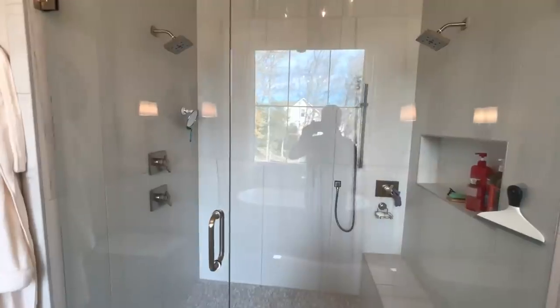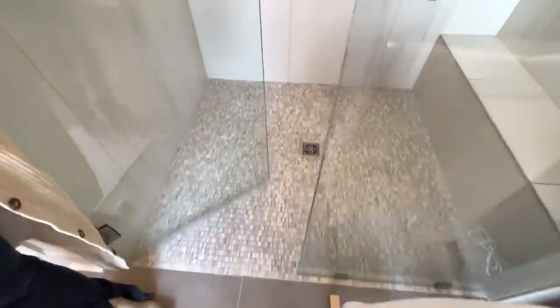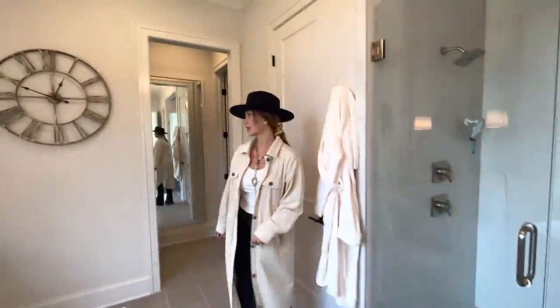And then this is our shower. The tile in the shower we got specifically so it didn't slip — it's super small tile. And because Gentry is not as stable as he used to be, he's a little shaky.